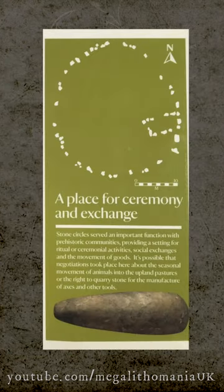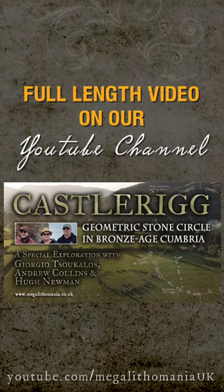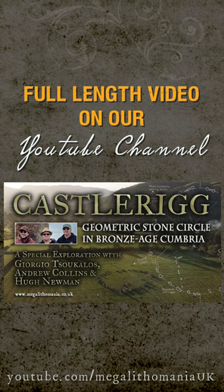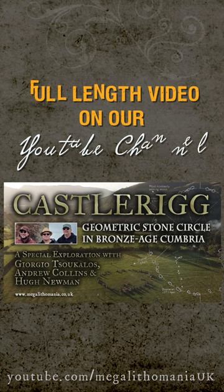This is also where they found a sacred stone axe. It's thought to be part of a whole trading route — an axe production area was located in this region going back to Neolithic and Bronze Age times.